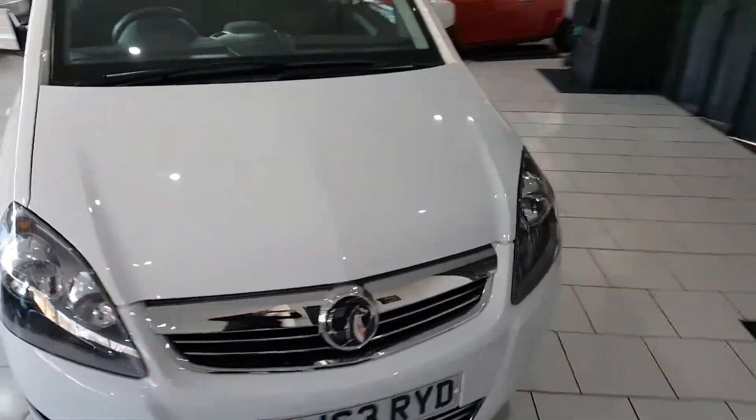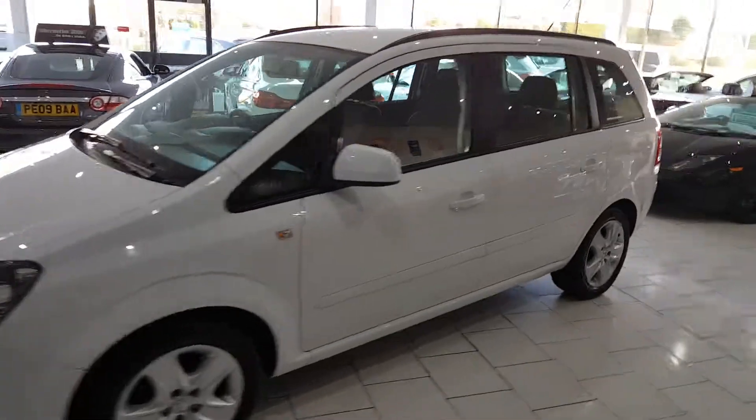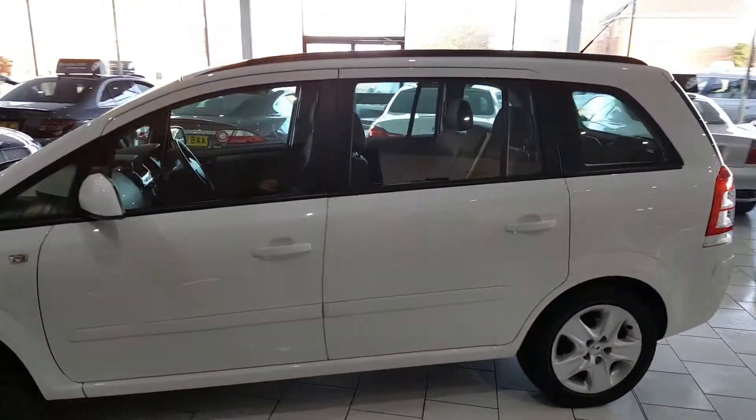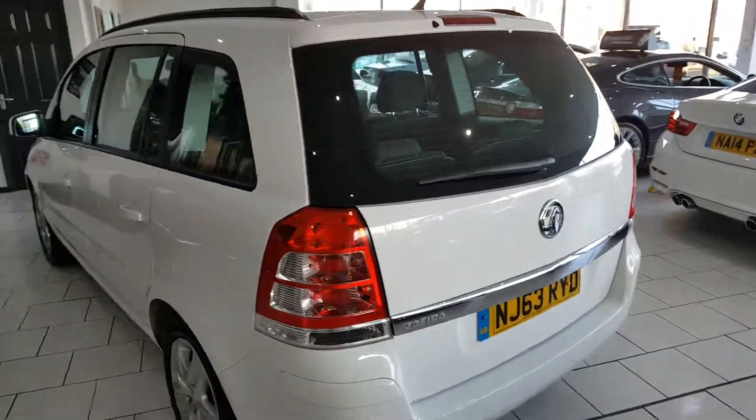There's our lovely 2013 Vauxhall Zafira. It's a 1.6 petrol exclusive, clocking 14,229 miles with full service history.